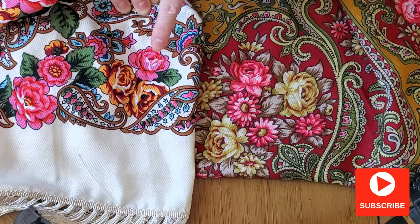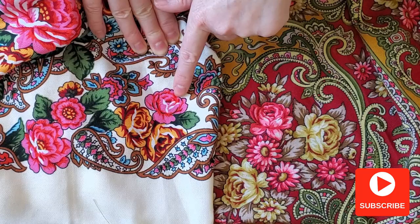Now let's compare it to this fake scarf — you can see the difference. There is no volume and fewer details on the fake.